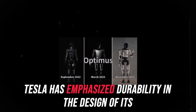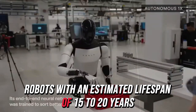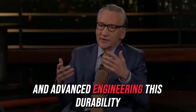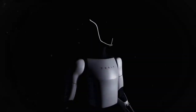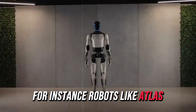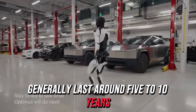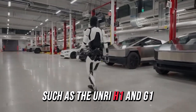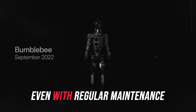Tesla has emphasized durability in the design of its robots, with an estimated lifespan of 15 to 20 years due to the use of high-quality materials and advanced engineering. This durability sets the Tesla bot apart from other robots on the market. For instance, robots like Atlas, primarily used for research and development, generally last around 5 to 10 years. Other models such as the Unitry H1 and G1 have a lifespan of only 5 to 7 years, even with regular maintenance.